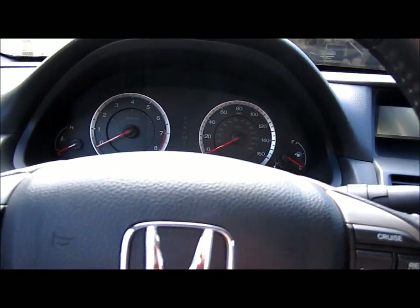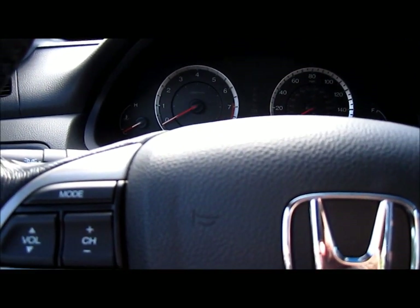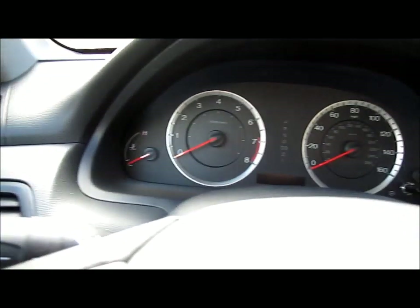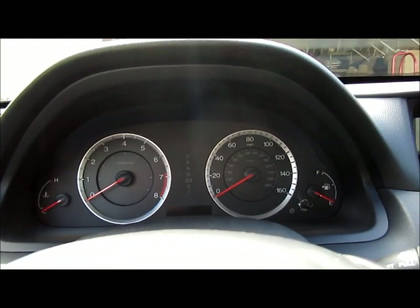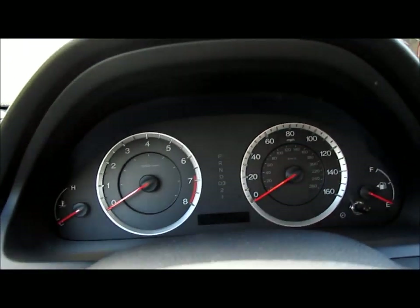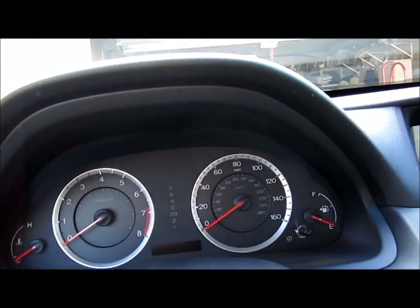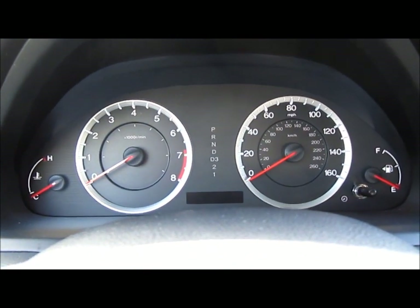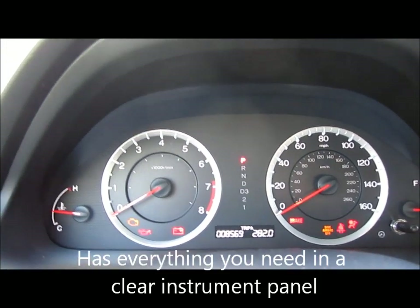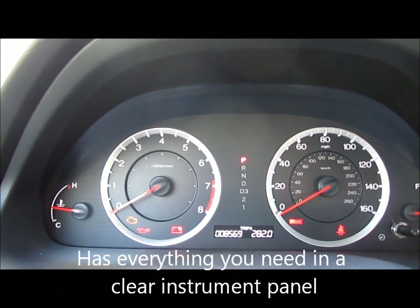It doesn't have memory seats. How do the lights look? Let me see if I can get you the key. This one has 8,569 miles.